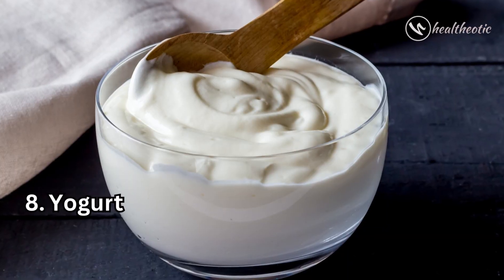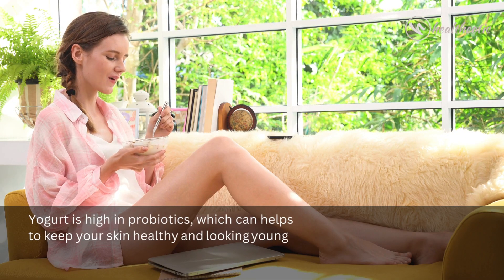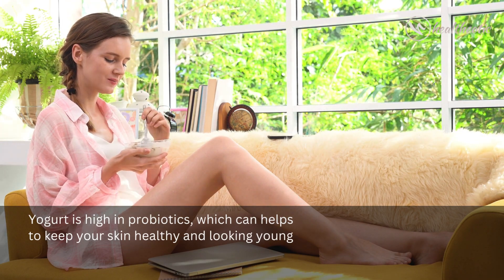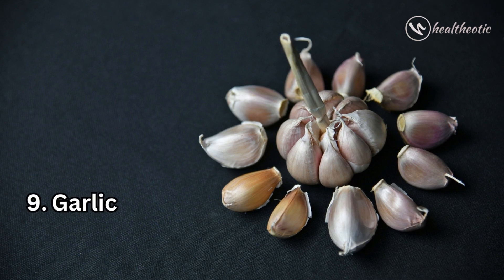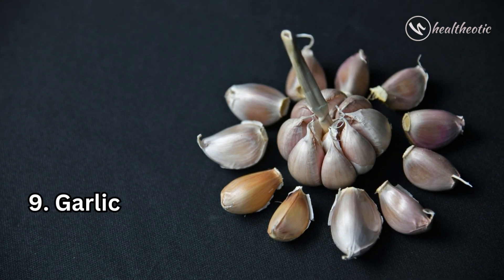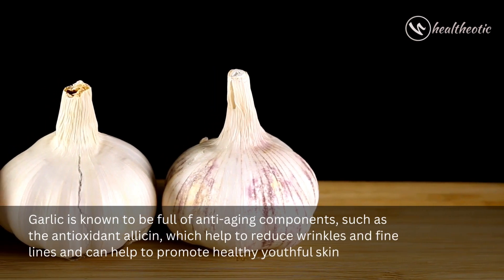Number eight on the list is yogurt. Yogurt is rich in probiotics, which can help to keep your skin healthy and looking young. Moving on to number nine: garlic. Garlic is known to be full of anti-aging components